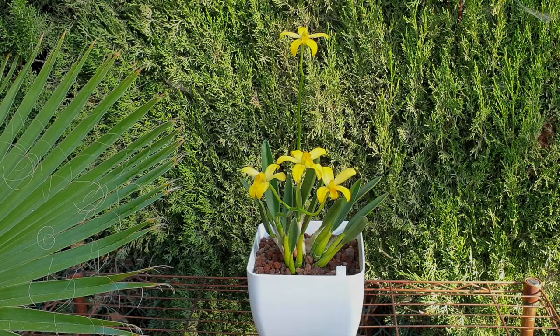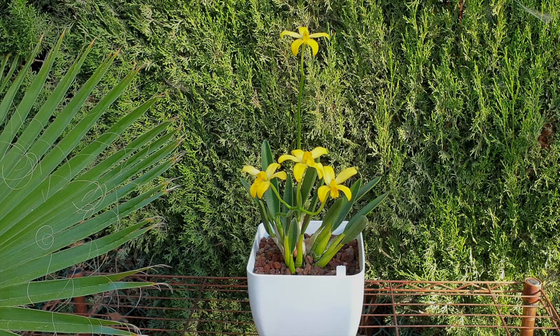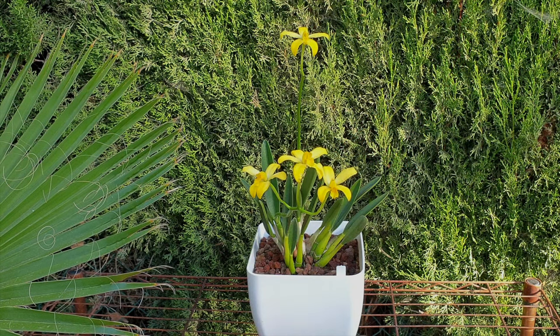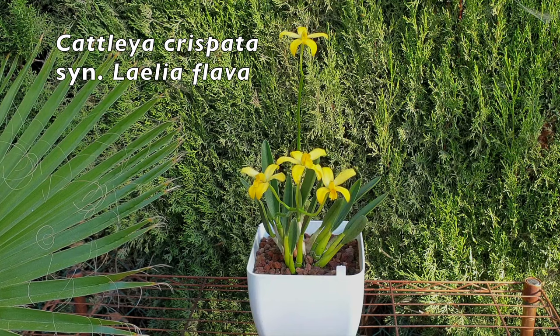Welcome to a video where I try to make heads or tails of what is going on when we see Laelia Flava called Laelia Crispata, or also called Cattleya Flava and Cattleya Crispata. A little bit of a geek moment here, and welcome to the conclusion that I have for my first time blooming Laelia Crispata or Cattleya Crispata — or do we have an imposter here? The correct name is Cattleya Crispata, synonym Laelia Flava.